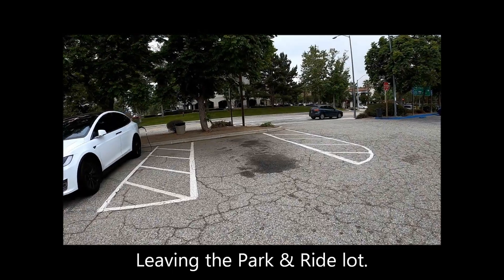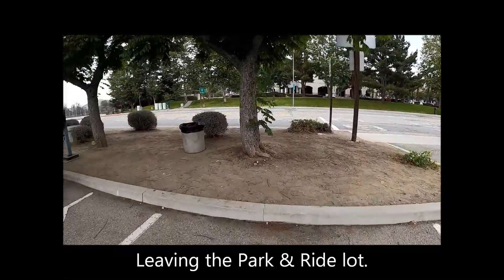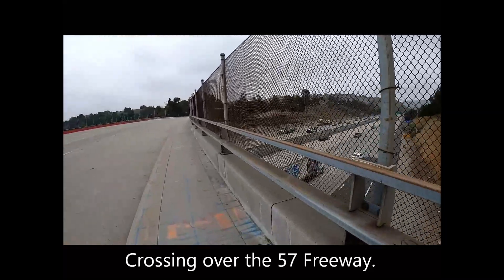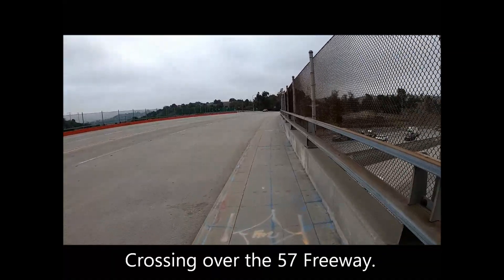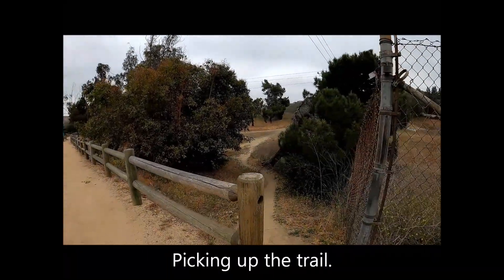The difficulty rating for the hike is at the high end of easy. Starting the hike by leaving the park and ride lot, crossing over the 57 freeway, and picking up the trail in Bonelli Regional Park.